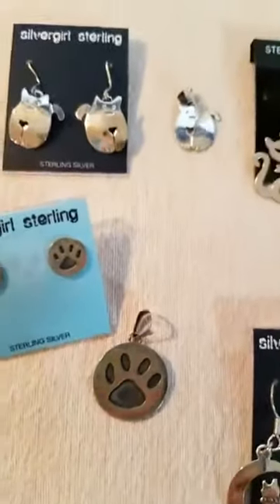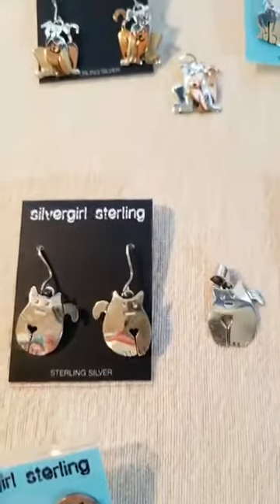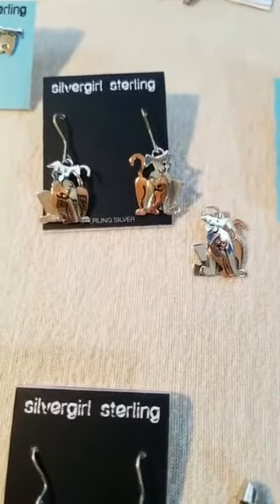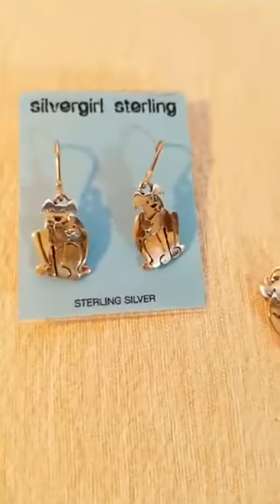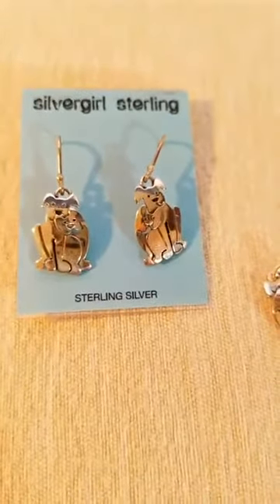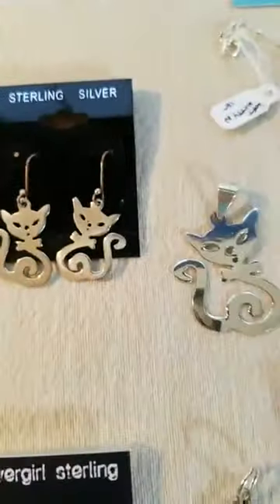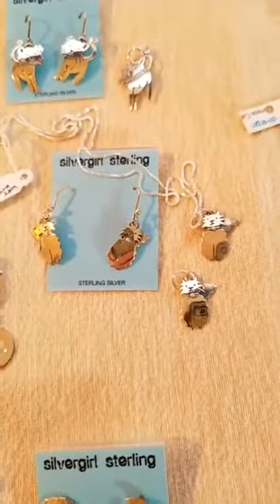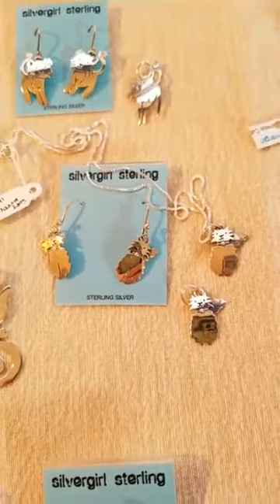We've got paw prints. This is our Furry Love pendant — our little cat with the heart. This is one I really enjoy: our Best Buddies — it's an orange kitty with a puppy dog. If you don't have an orange kitty, we have a plain silver kitty with the dog, and a matching pendant. This is our fancy pretty little kitty wearing a bow tie. And this one is named Soft Kitty — I'll leave it to you guys to say the little rhyme that goes with that.